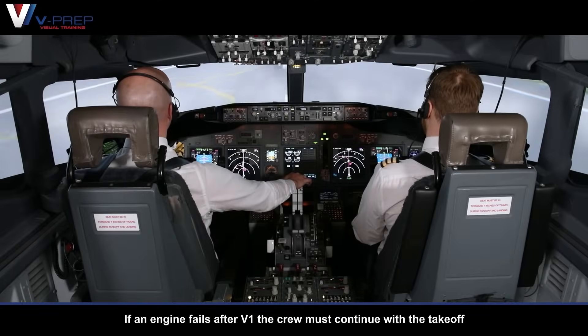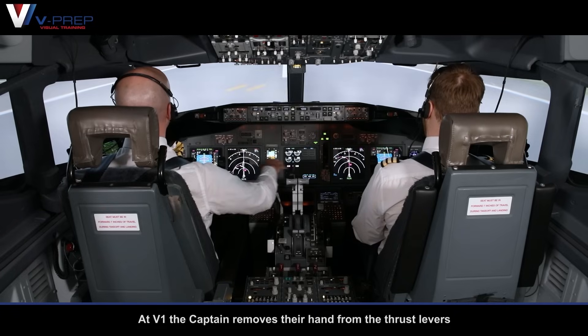If an engine fails after V1, the crew must continue with the take-off. At V1, the captain removes their hand from the thrust levers.